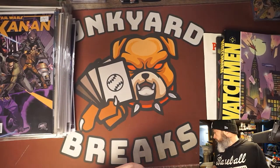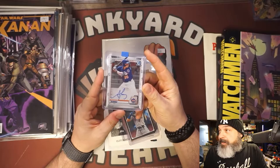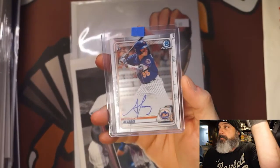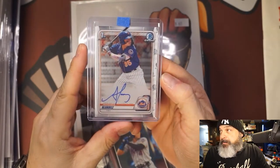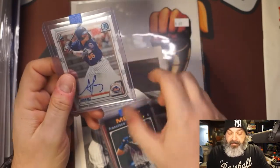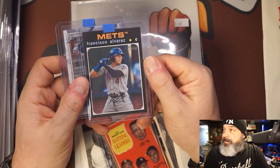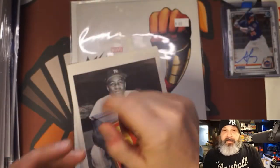In the mail I got a Francisco Alvarez Bowman auto — his first Bowman auto. This kid is a monster prospect, a catcher for the Mets. He won't be up this year but he'll be up soon and he can really hit. The seller threw in a second one too, which was pretty cool. Francisco Alvarez is a buy.